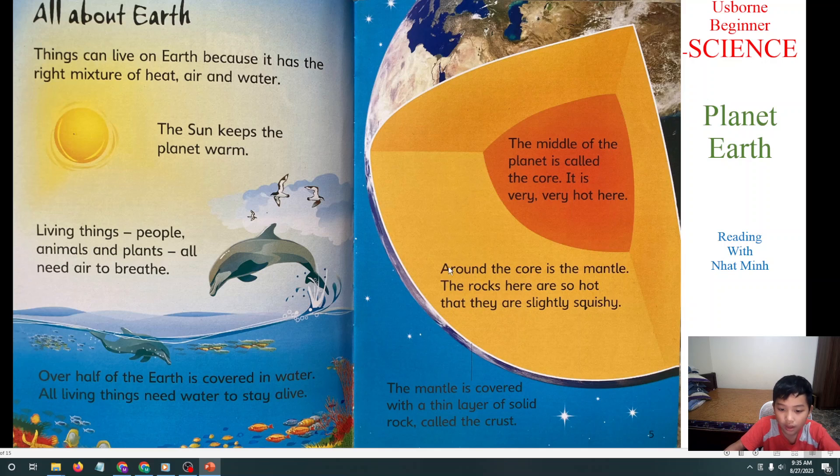It is very, very hot there. Around the core is the mantle, where the rocks stay so hot that they are slightly squishy. The mantle is covered with a thin layer of solid rock called the crust.